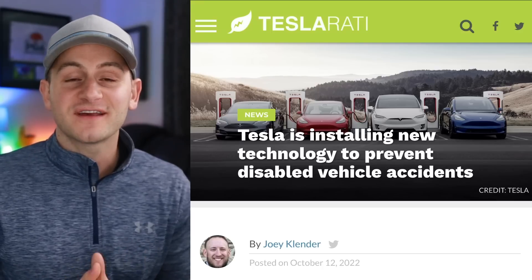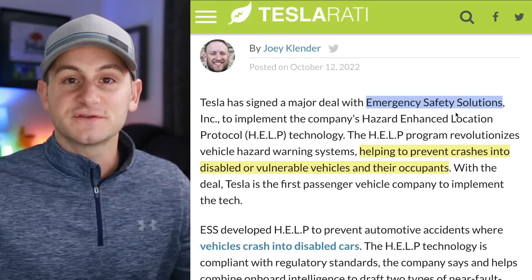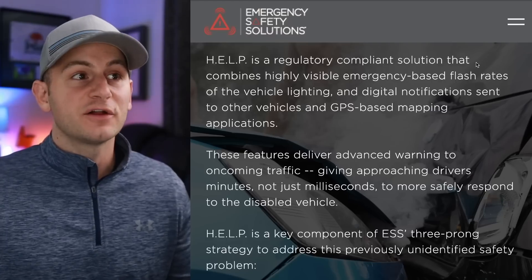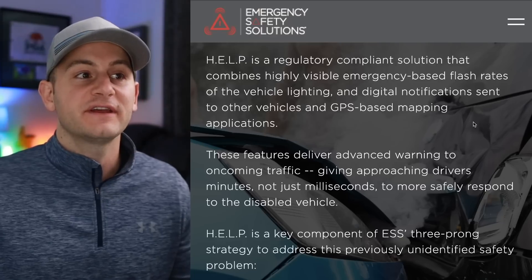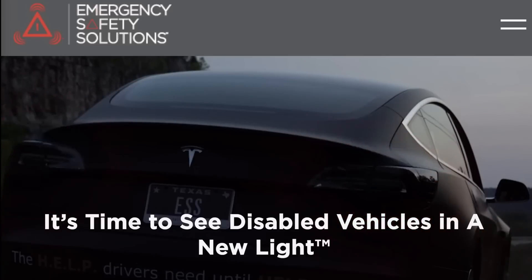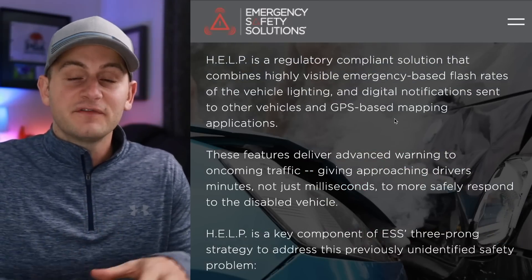In what should be a surprise to no one, Tesla is going to be the first to implement some new safety technology, specifically for disabled vehicles on the road — Tesla doing this in a deal with Emergency Safety Solutions. Going to their website, their solution called HELP gives oncoming drivers significant advanced warning of disabled and vulnerable vehicles on the road ahead. This HELP technology combines highly visible emergency-based flash rates of the vehicle lighting and digital notifications sent to other vehicles and GPS-based mapping applications.